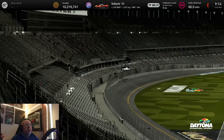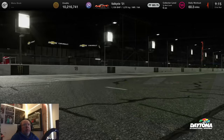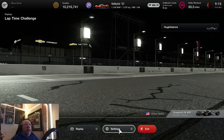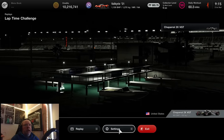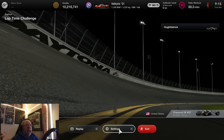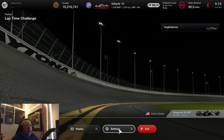Hello everyone and welcome to the Hugh Hattrick channel — it's Time Trial Thursday. We're at Daytona International Speedway in Florida on the tri-oval track, so there are basically three corners. We're using the Chaparral 2X VGT, an interesting combination to say the least. It's very, very quick and there are really fractions in it to see if you can get a gold time.